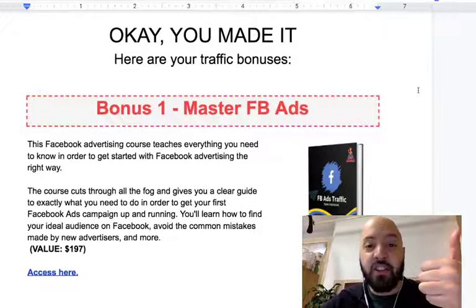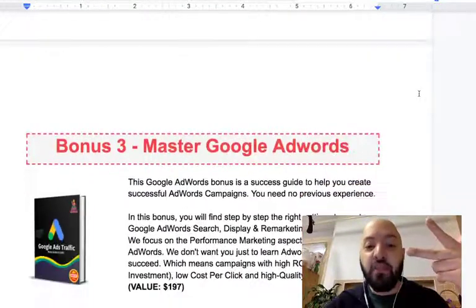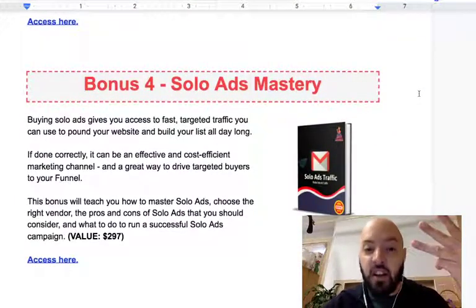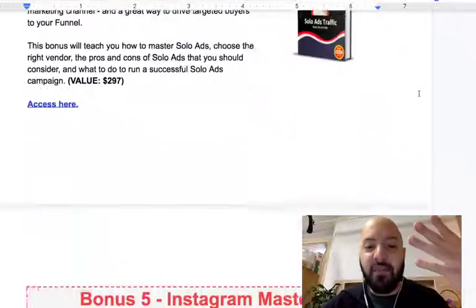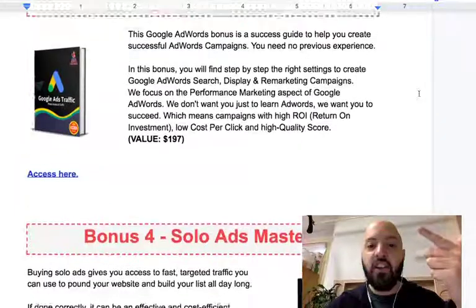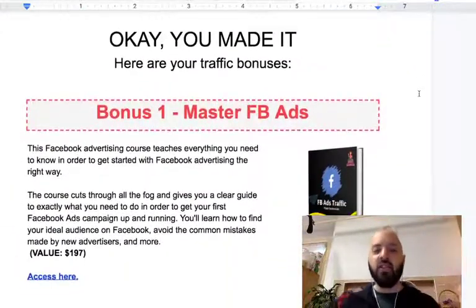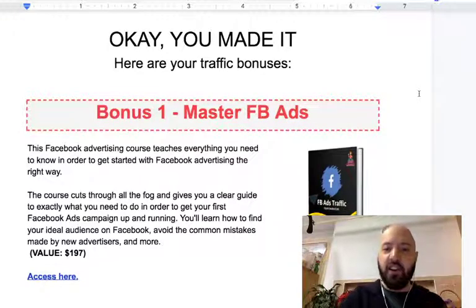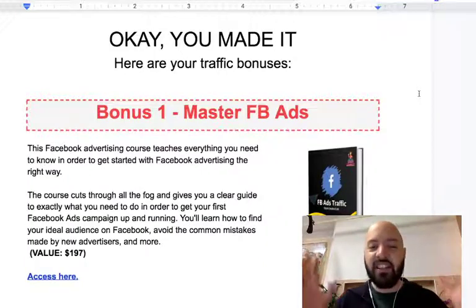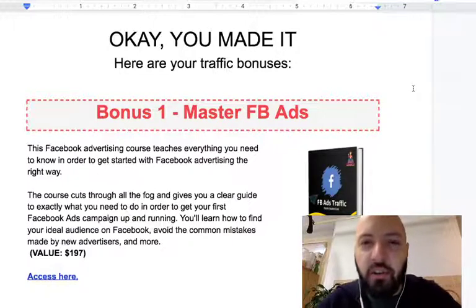My first bonus is going to teach you how to master Facebook ads. My second bonus is going to teach you how to master Bing ads. My third bonus is going to teach you how to master Google ads. My fourth bonus is going to teach you how to master solo ads. And my fifth bonus is going to teach you how to master organic Instagram traffic. So Instagram, solo ads, Facebook ads, Google ads, Bing ads — everything you need to drive traffic to these inexpensive $5 PLR products that you're going to rebrand as your own and bump up the price.